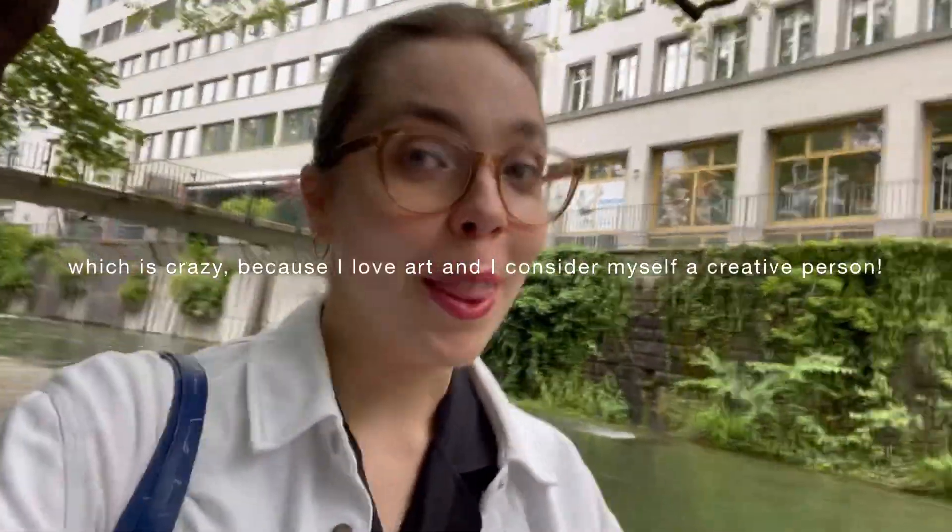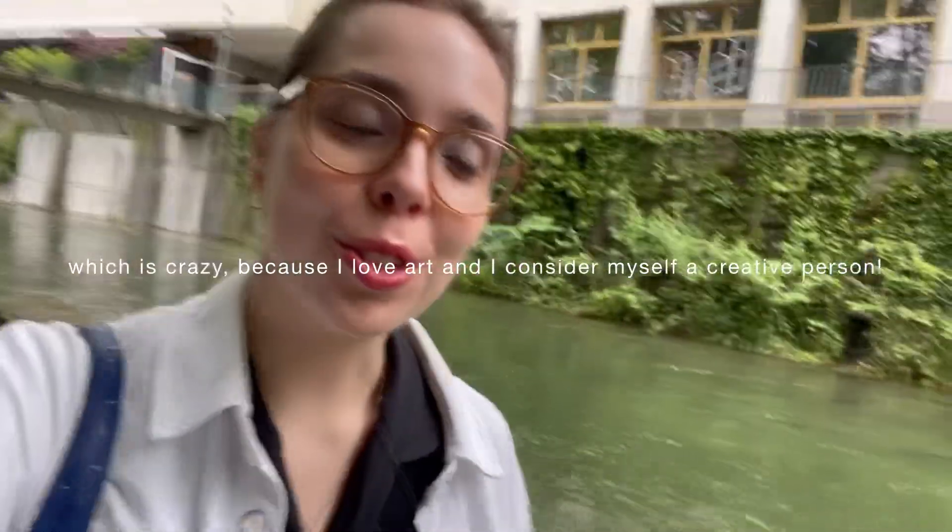This weekend is Zurich art weekend and I have never been. I wanted to show you around my favorite places in Zurich as kind of a solo date for me. I thought I'd show you my favorite places and maybe we can visit together. It would be so cool.